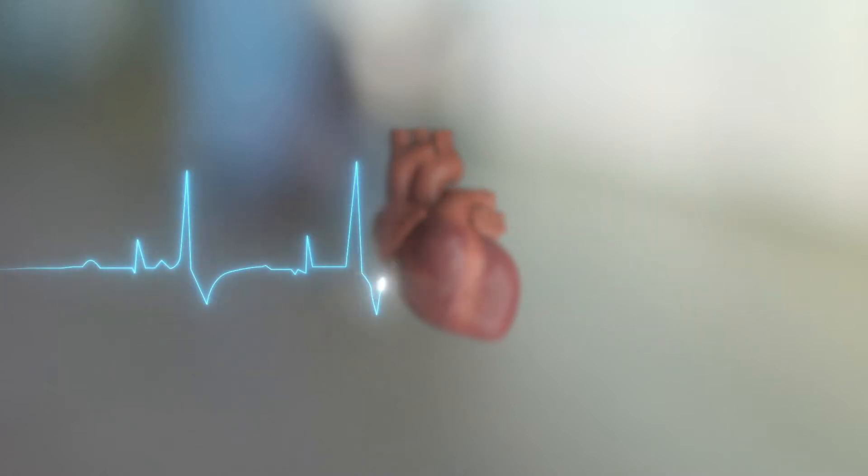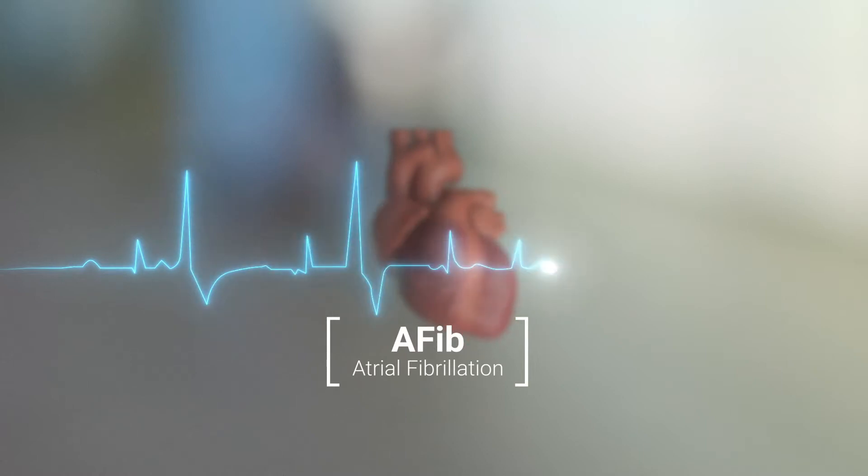When the heart begins to have an irregular heartbeat, we call it an arrhythmia. One of the most common arrhythmias is called atrial fibrillation, or AFib.